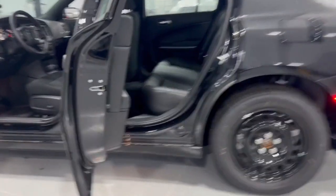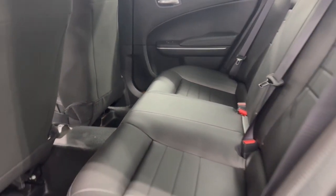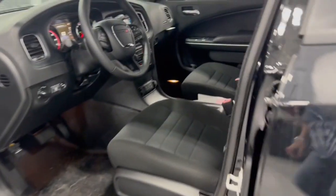Keyless entry, backup camera, heated mirrors, keyless start, eight-cylinder engine, steering wheel audio controls, power driver's seat, alarm, multi-zone AC, Bluetooth connection.